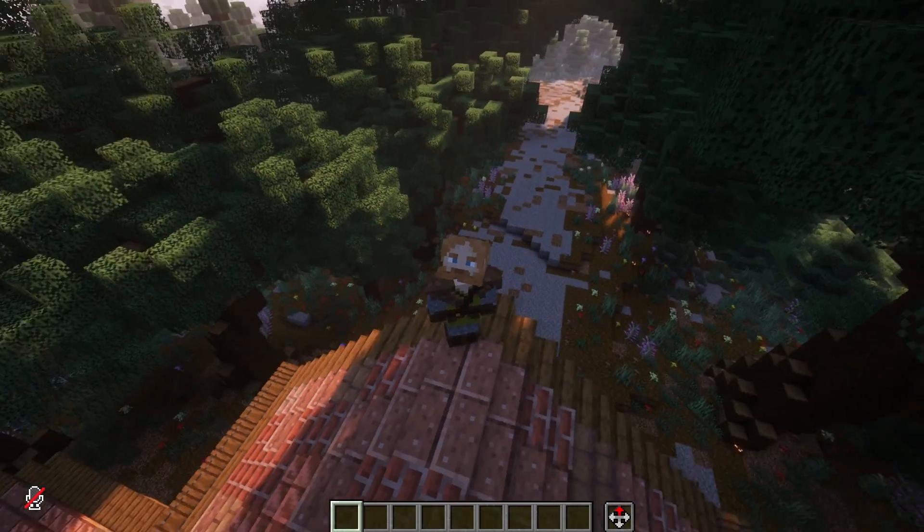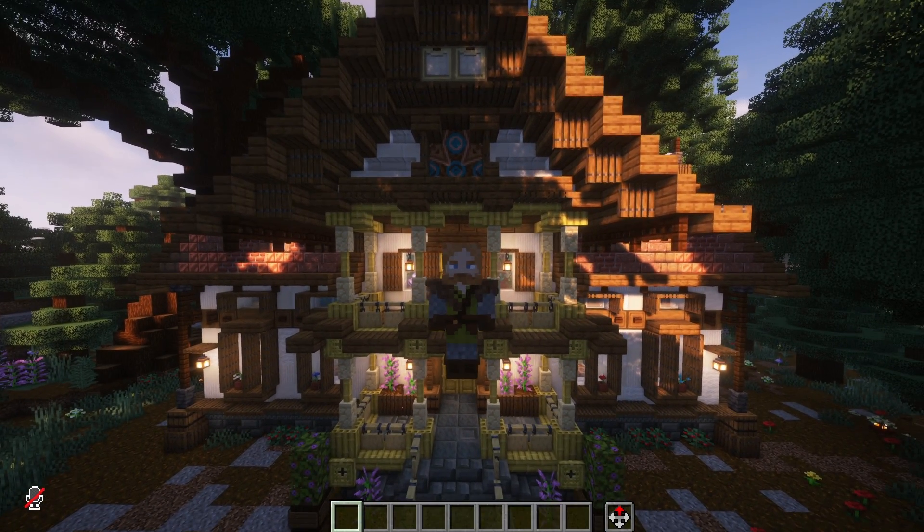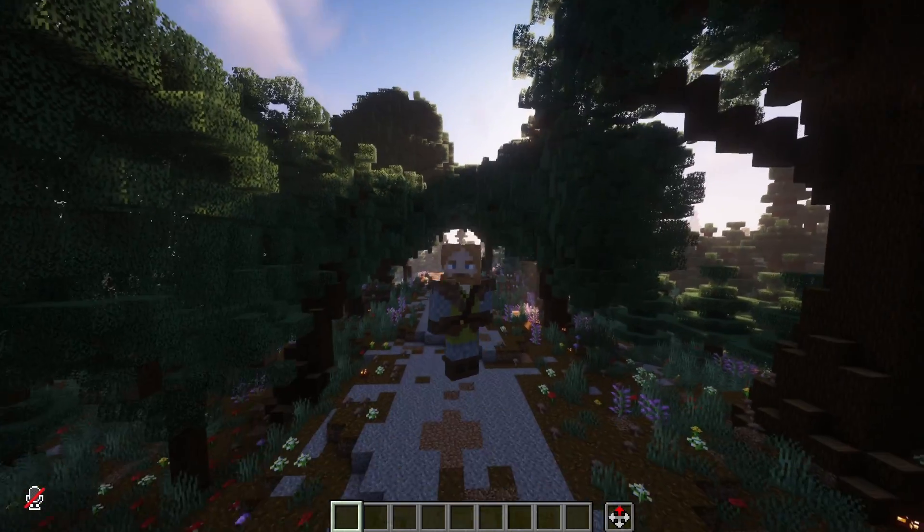Now that's it for today's video. If you want to see more videos about building in both survival and creative, make sure to hit the subscribe button down below and check out my other videos on screen. Thanks for watching. I'm Huskerman and I'm out.